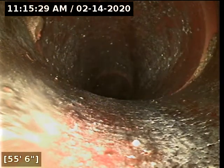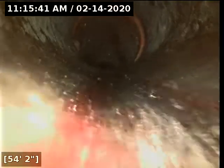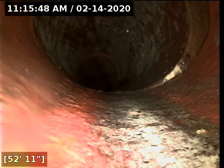Here at 55 feet there appears to be some soil intrusion on the left and right hand side of the screen. Here at 52 feet there appears to be an offset joint off to the right hand side of the screen.